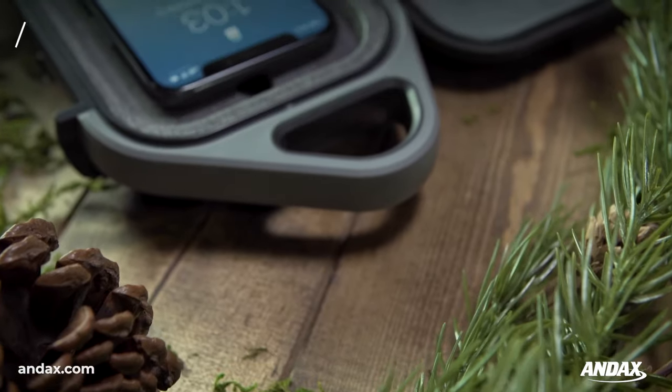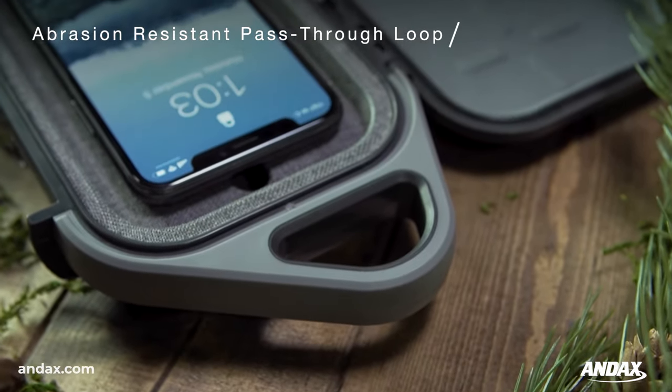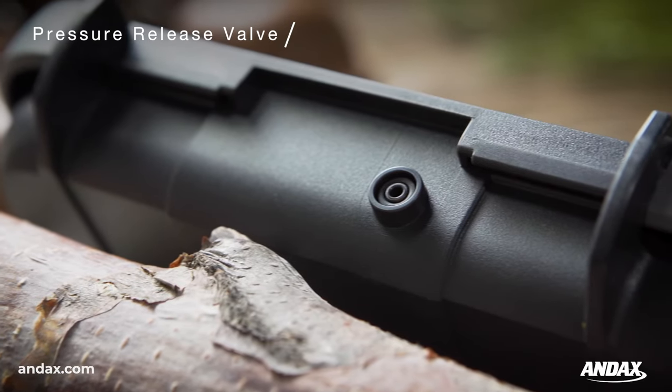Carry or attach to a pack with the convenient top handle. Balance the interior air pressure with a built-in valve for extreme altitudes.